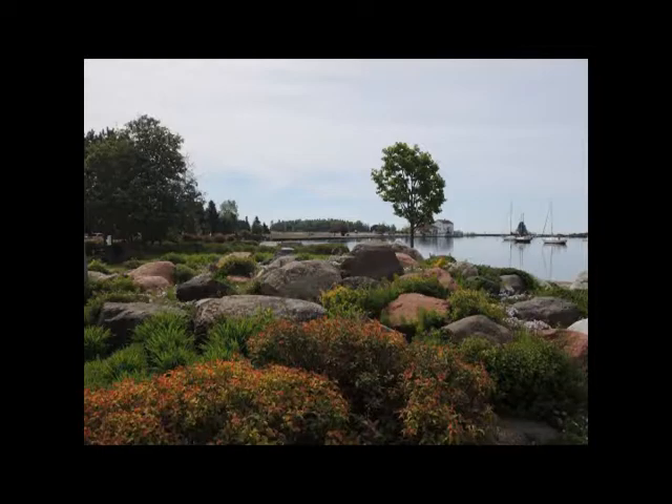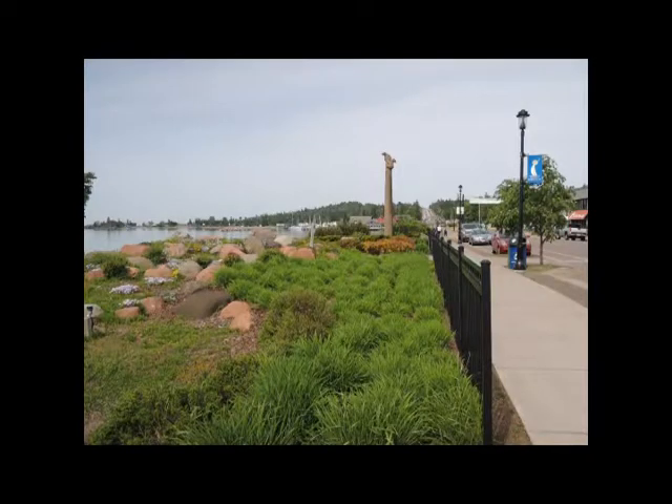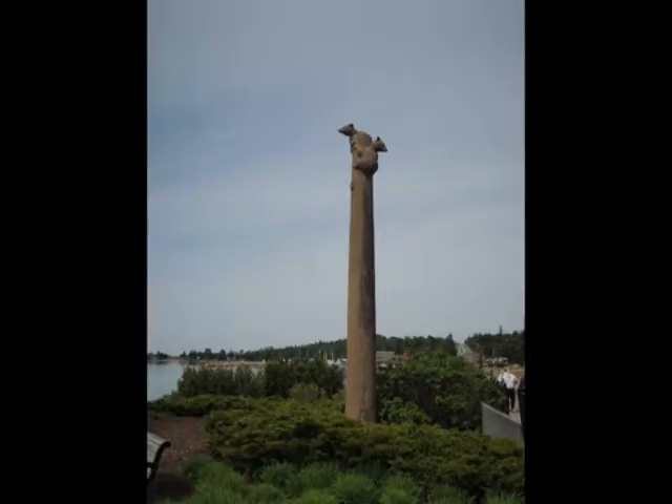To the west of Harbor Park you can see what looks like a pole with a lump toward the top. This small park is called Bear Tree Park, and the pole with a lump, when seen up close, is a sculpture of bear cubs up a tree. It was an art colony project — they brought well-known sculptor Raymond Gromley to Grand Marais, who then created the bear tree in 1954.